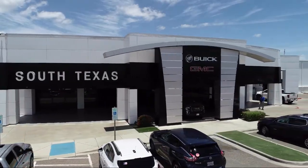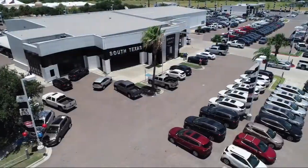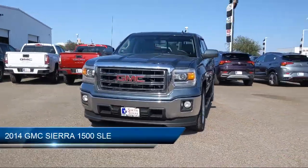Welcome to South Texas Buick GMC, your premier location for purchasing a vehicle, and here's a look at another one of our great vehicles from our inventory.